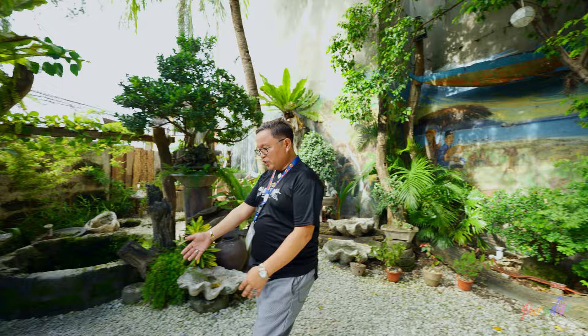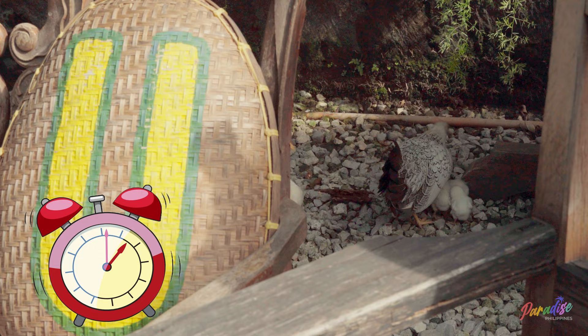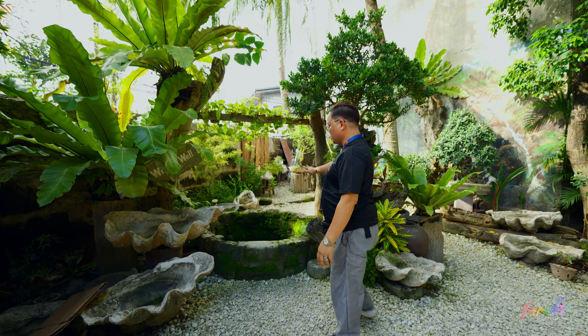If you saw the chicken that we have here, this is our alarm clock — popular in the Philippines, because we didn't have a watch back in the days.